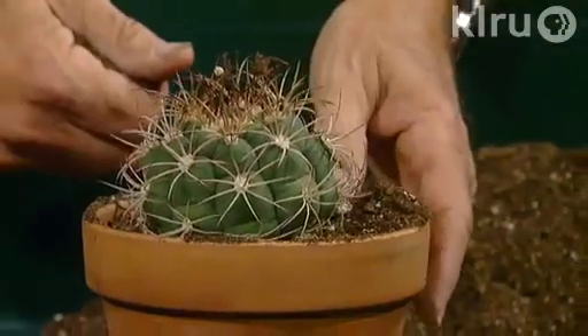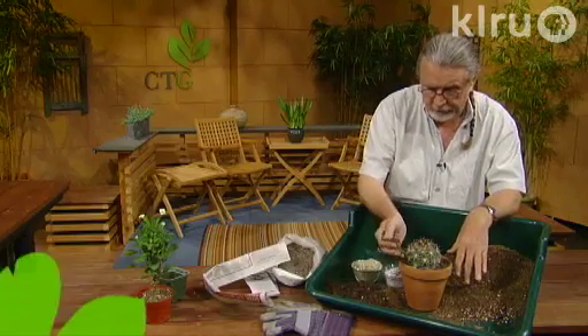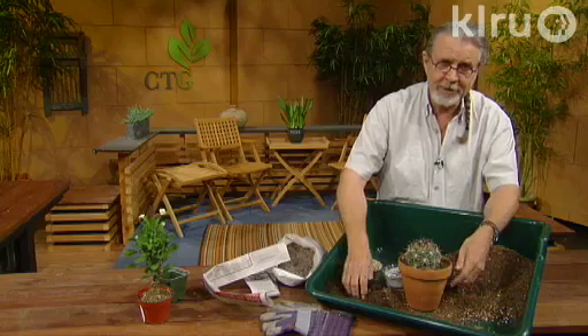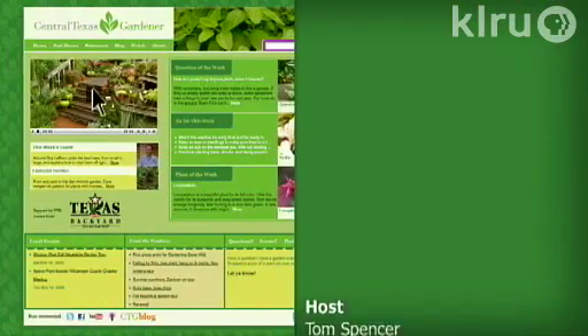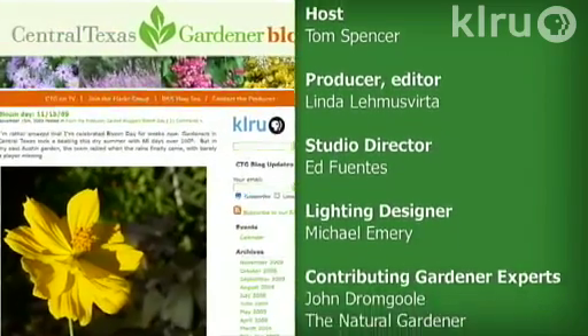There are many mixes out there, so do the one that works for you. This one works for me, but you can find many already made at garden centers, nurseries, or online. For Backyard Basics, I'm John Dromgoole — I'll see you next time. Visit klru.org/ctg to watch online, get more tips, and follow our blog. Until next time, I'll see you in the garden. To learn about today's program, watch online and follow CTG's blog at klru.org/ctg.